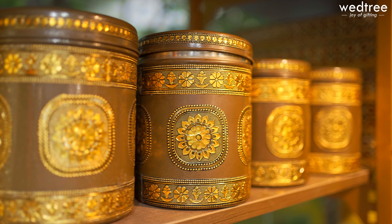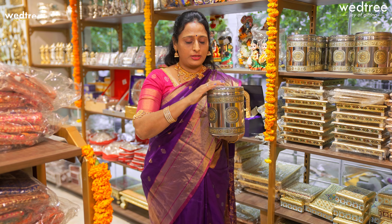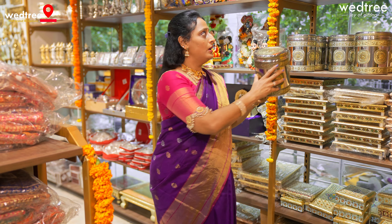Here we have our counter exclusively displaying a lot of products that you need for event essentials. May it be a wedding, housewarming ceremony, upanayanam, or a naming ceremony — we have a lot of products, and getting everything at one go makes it very convenient and super helpful.